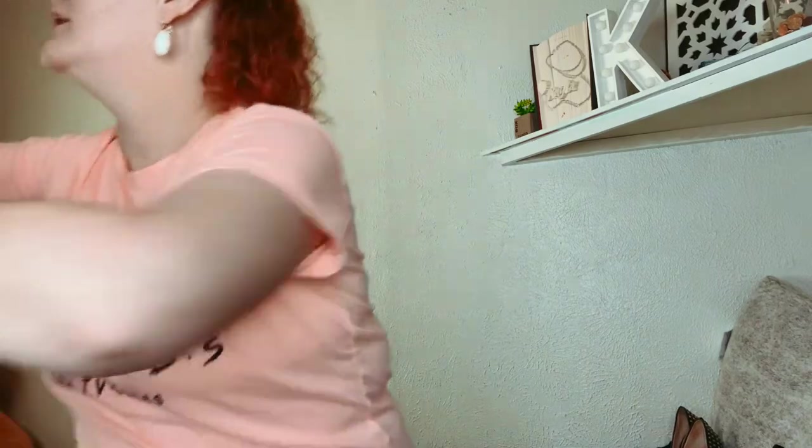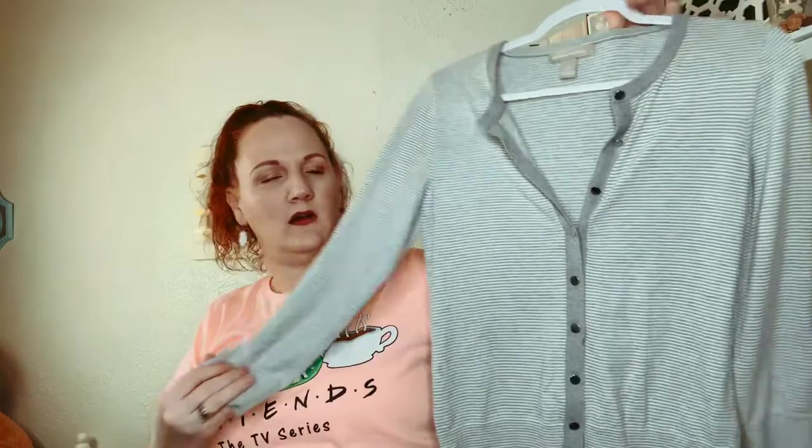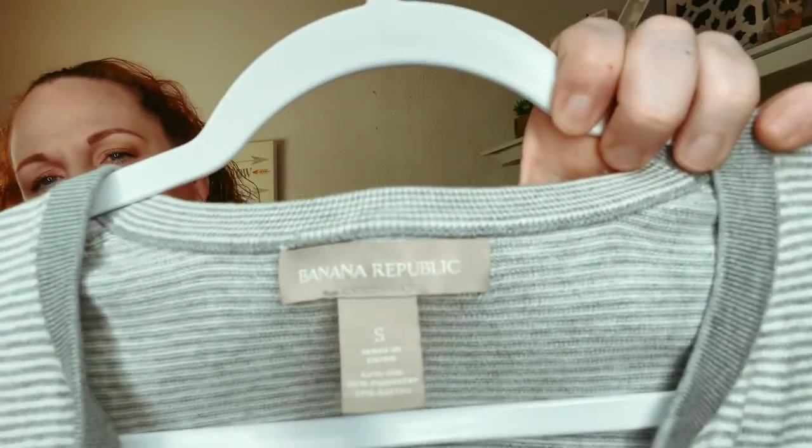This one is Banana Republic, just a little plain cardigan with little silver buttons. It is a size small.